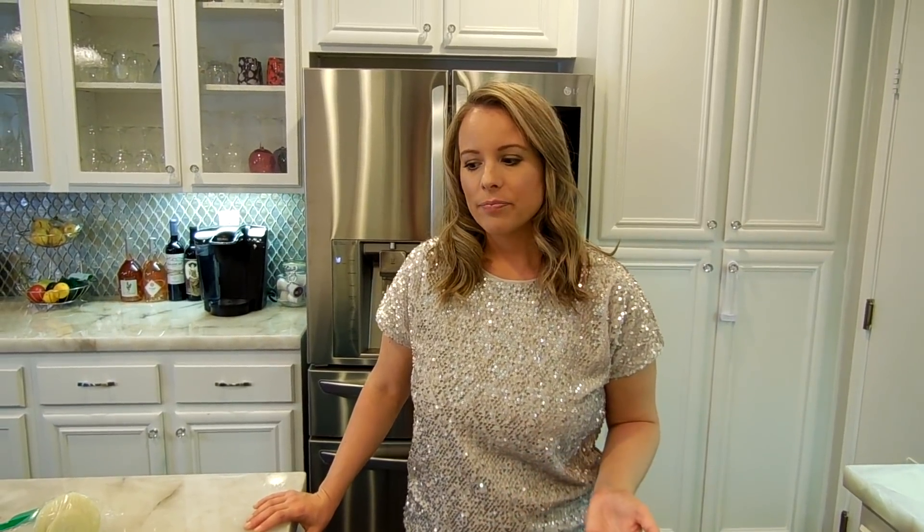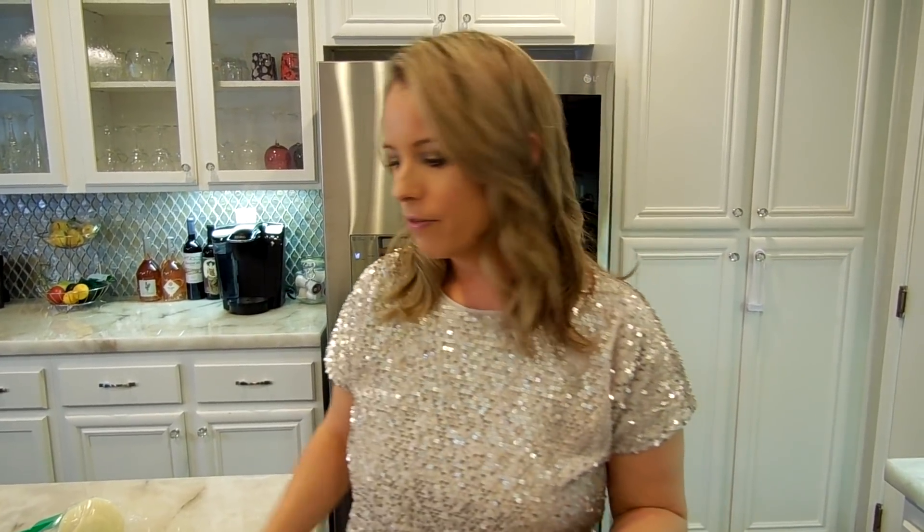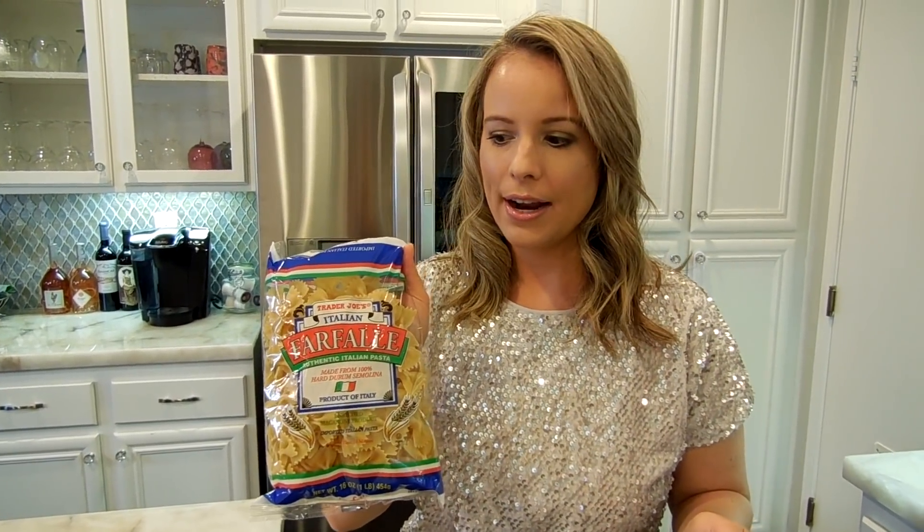Tonight I'm going to be making a farfalle crème fraîche lemon zest pasta. I got this recipe on the Trader Joe's website and I'm going to be following it to a tee, because it looks so good. This is a very rich, decadent meal — you guys better dress up for this kind of meal, because it's fancy. We're going to get started by first boiling some water and putting the bow tie pasta in, then work on all the other ingredients as we go.